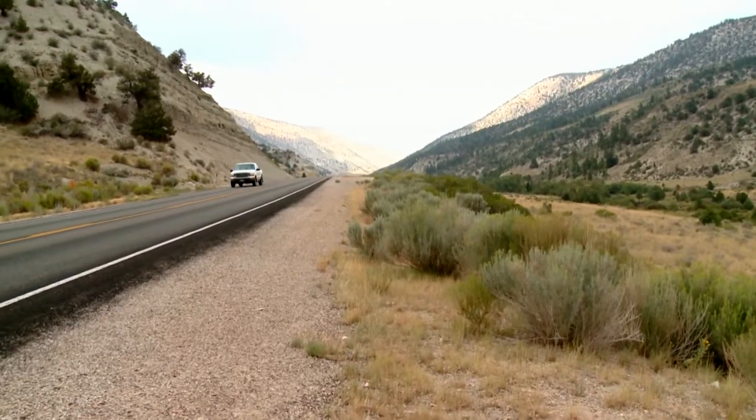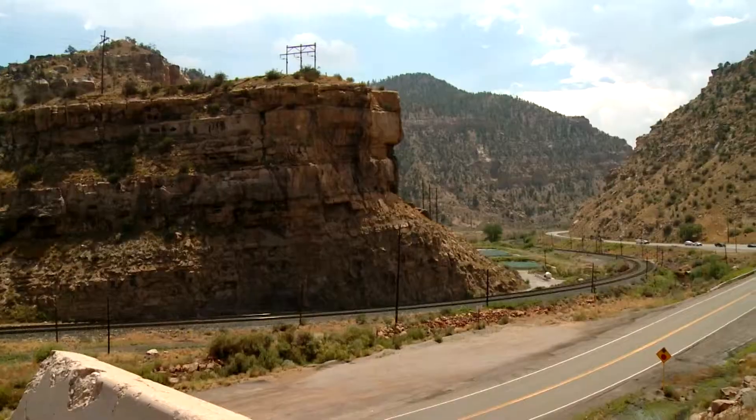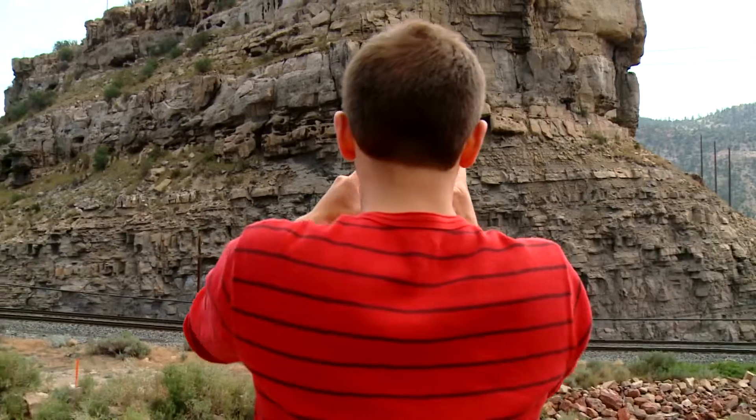From there, the road descends along Willow Creek featuring open vistas passing through the Rhone and Book Cliff formations.